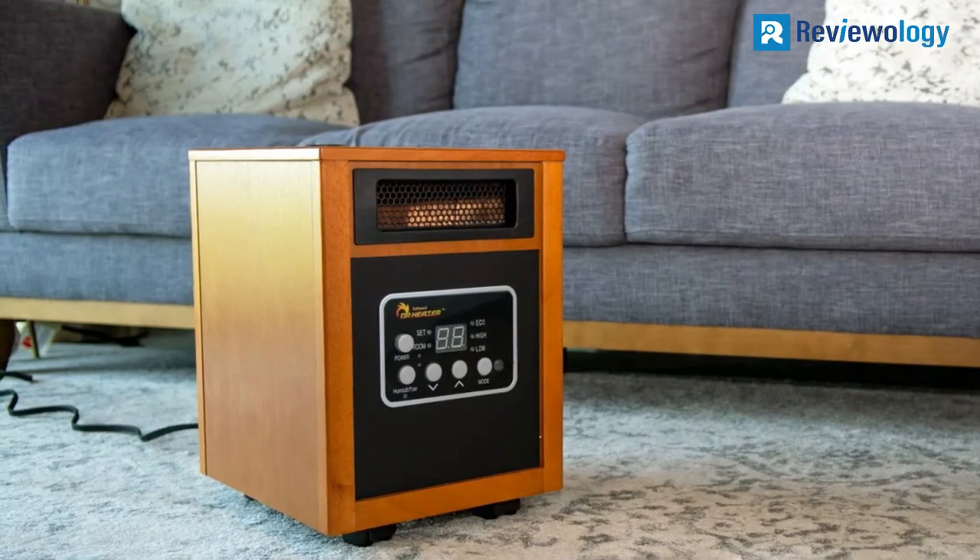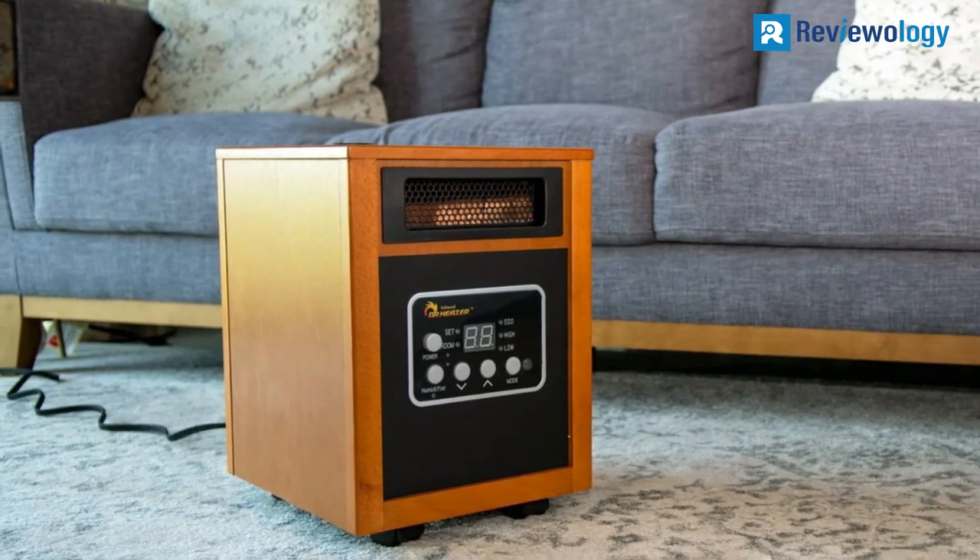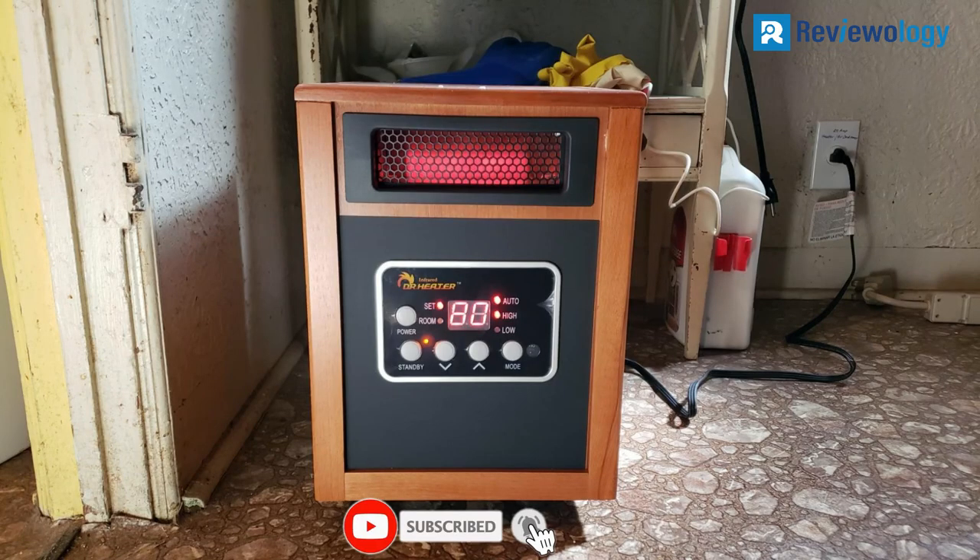Large buttons on the front make it very easy to program, but it also comes with a remote if you prefer to control it without leaving the couch. In addition to heating, this model can also be used to humidify the air, which makes it unique.